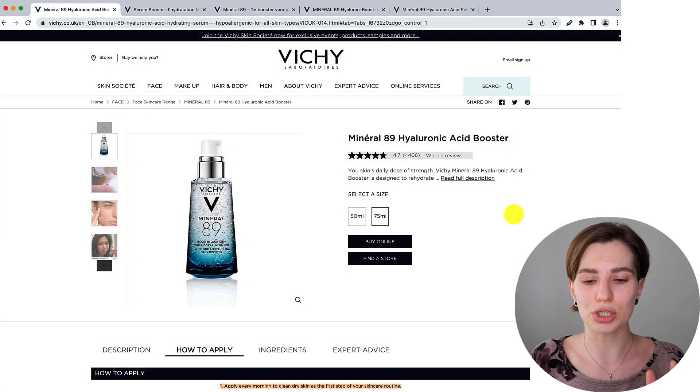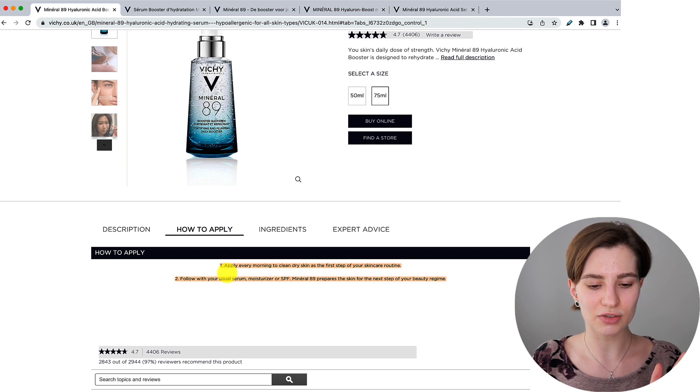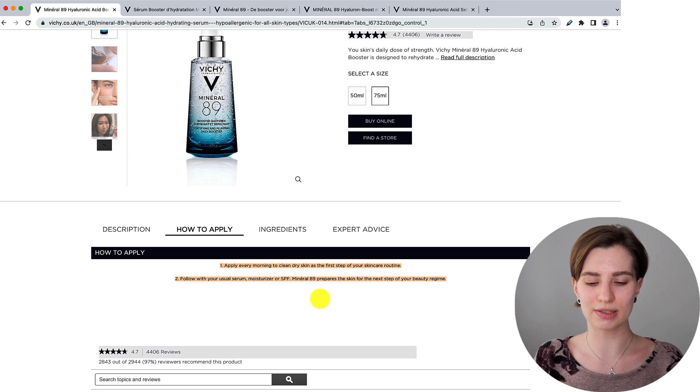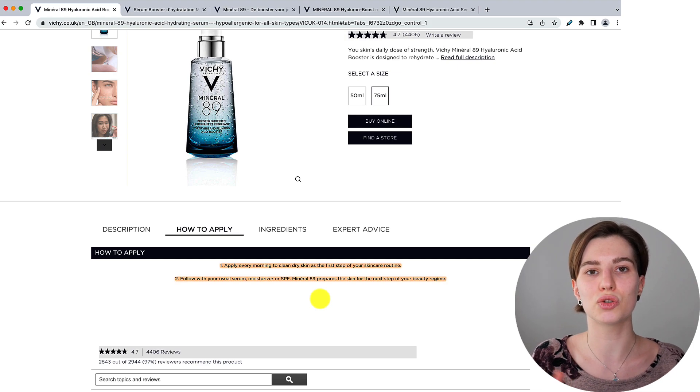Which to some extent is extremely funny but on the other hand extremely sad and confusing — why can't they just give you one guide? So we're going to check the UK website right here. Below it mentions the how-to-apply guide: apply every morning to clean dry skin as a first step of your skincare routine, then follow with your usual moisturizer or SPF as the Mineral 89 Booster prepares the skin for the next step of your beauty regimen. They're basically referencing a morning skincare routine where you apply to clean and dry skin first, assuming you have other products that follow.